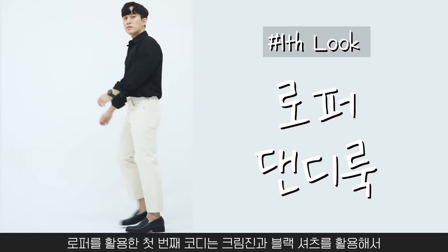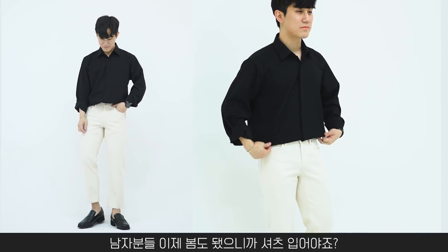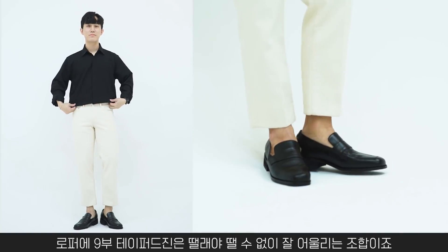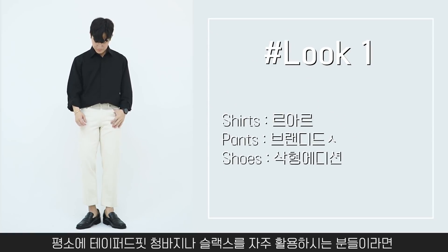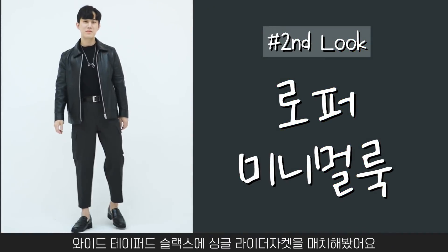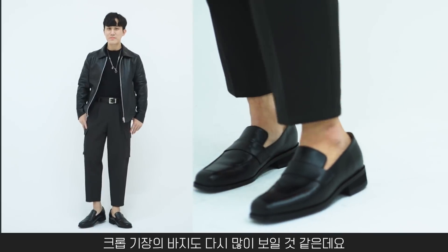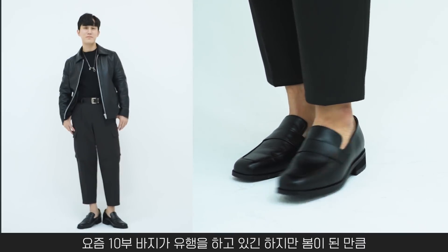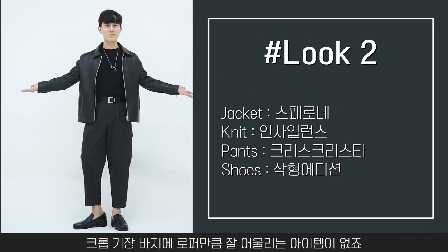로퍼 코디 첫 번째는 크림 진과 블랙 셔츠를 활용한 섹시한 룩입니다. 로퍼와 테이퍼드 진은 떼려야 뗄 수 없이 잘 어울리는 조합이죠. 두 번째 코디는 와이드 테이퍼드 슬랙스에 싱글라이더 자켓을 매치했어요. 크롭 기장 바지에 로퍼만큼 잘 어울리는 아이템이 없는데, 복사뼈를 드러내면서 시원한 룩을 연출해보세요.